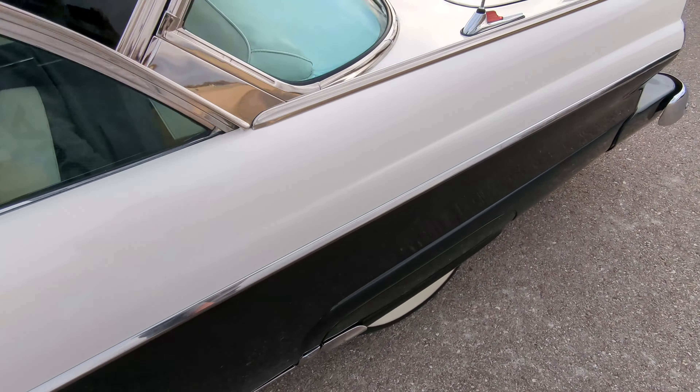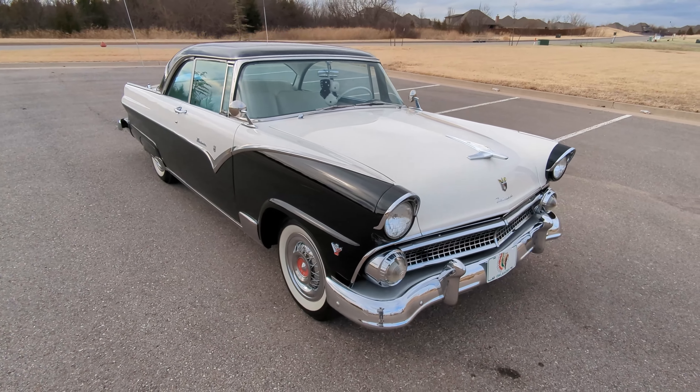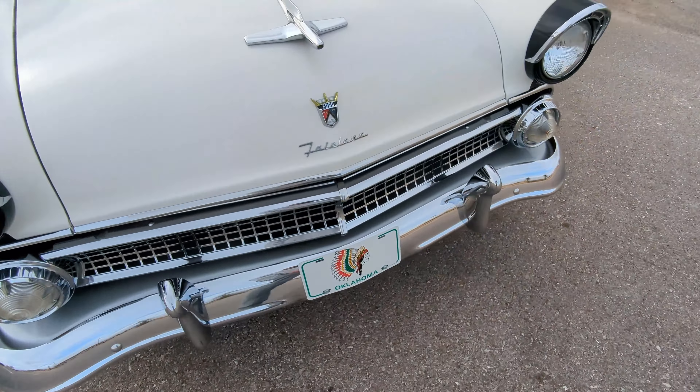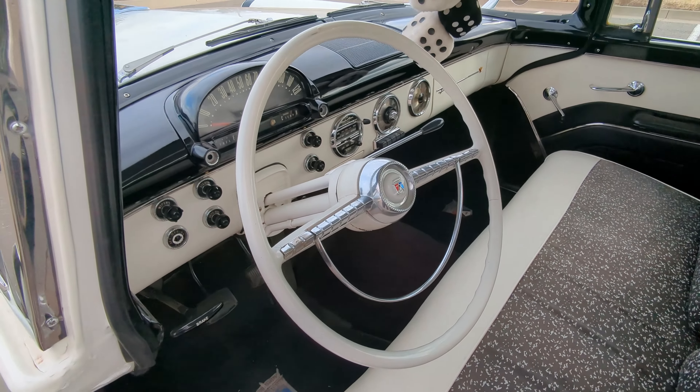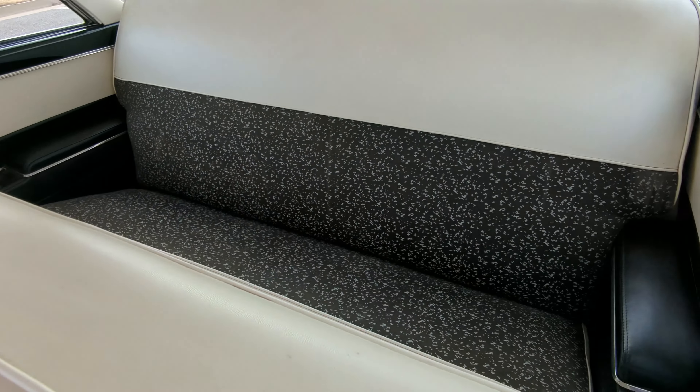Moving on to the passenger side, looking at the rear quarter panel — no flaws, everything looks fantastic. This car is extremely clean. Rear passenger wheel and tire looks awesome. Passenger side door looks fantastic, no issues. Passenger mirror looks great. Front passenger wheel and tire — no problems there either. Front passenger fender is also incredibly clean.